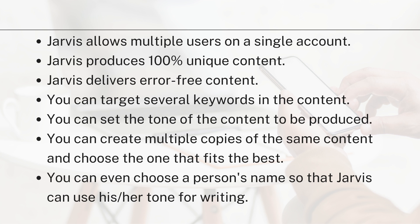You can also create multiple copies of the same content and choose the one that fits best. You can tell Jarvis to create three to four copies for a particular piece of content, and then choose the one that suits your requirements best. You can even suggest a person's or celebrity's name, and Jarvis will catch their tone of writing and frame the content accordingly.